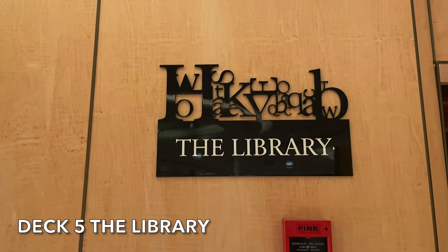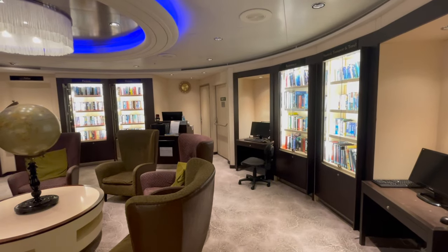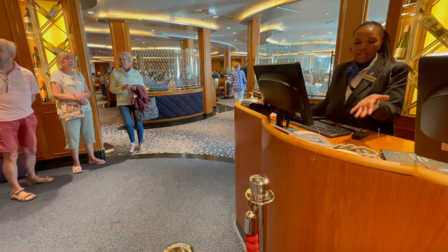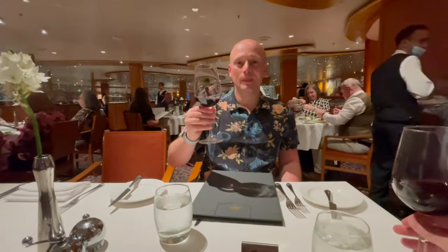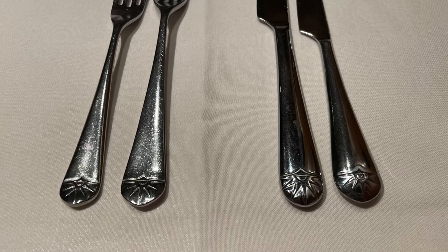Located just off the atrium you'll also find the library, with a wide selection of books and games to keep you entertained for hours. On Deck 5 you'll also find the first of Azura's main dining rooms, the Meridian Restaurant. This restaurant offers freedom dining and is available for your evening meals. It's classic in styling and we enjoyed the vast majority of our meals in this restaurant. We really appreciated the classic feel of the restaurant and the branded P&O cutlery that you don't find on modern ships.